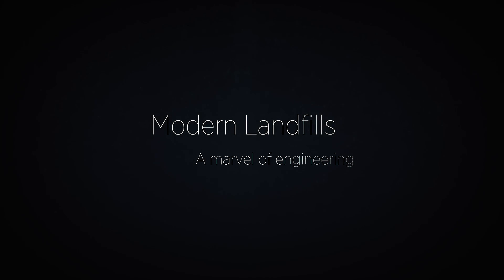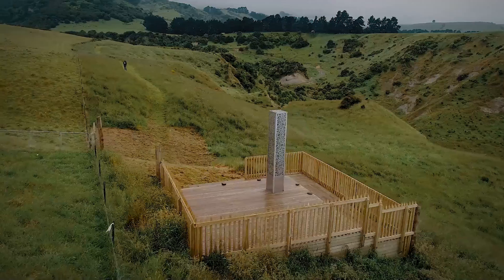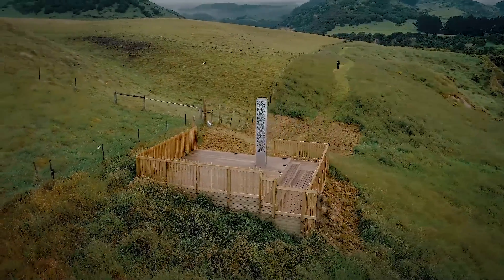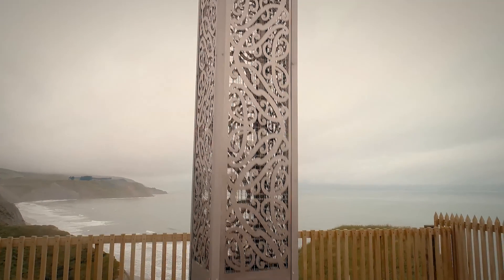That's a modern landfill. We're proud of our landfills, built to world-leading standards to protect our environment and our future generations. 21st Century Landfills — a safe place for your waste.